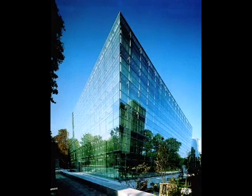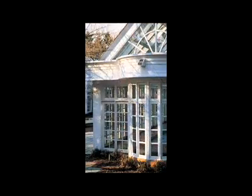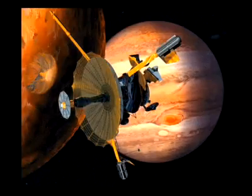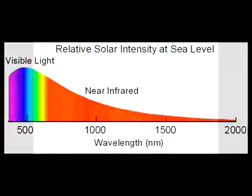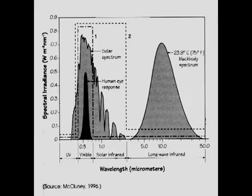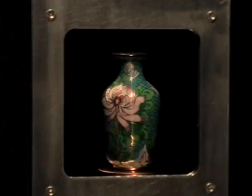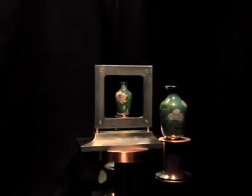Dynamically controlled thin films can be used in a new generation of optical devices, among them architectural glazings, automotive applications, displays, and thermal control systems for spacecraft. Ultraviolet, visible, and infrared radiation can be selectively transmitted, absorbed, or reflected as the properties of the film are altered. This demonstration shows the metal hydride film as it switches from its reflective metallic state to its transparent metal hydride state.